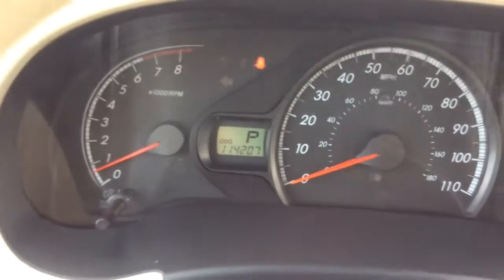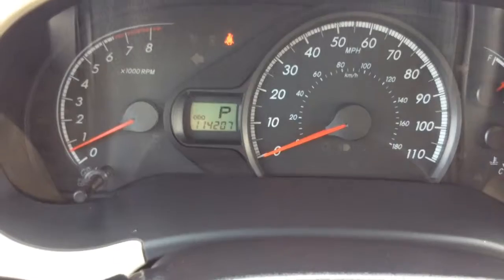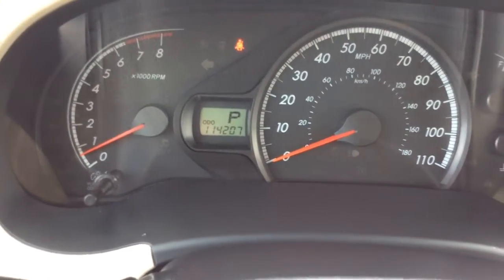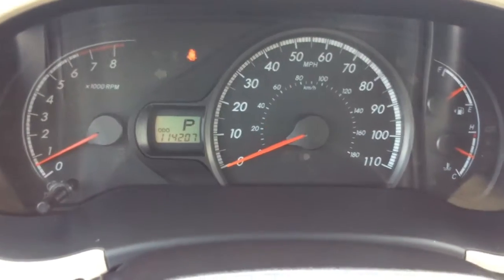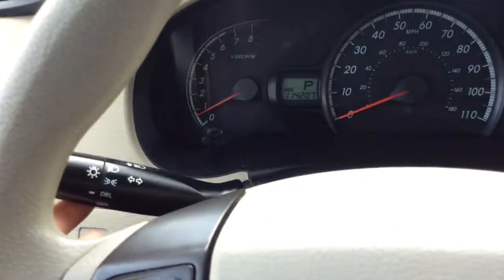It has 114,000 miles on it. The lady that traded it in did a lot of highway driving, so that racked up the miles quick. She traded it in on a newer Sienna, so it wasn't that she was having problems with it — she liked the van.